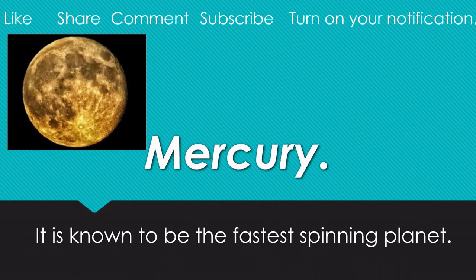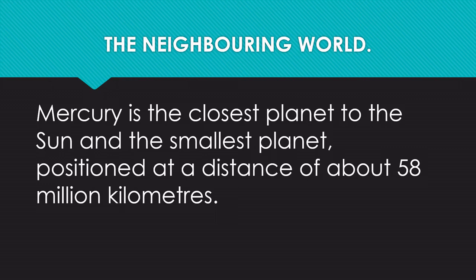Mercury is known to be the fastest spinning planet — the neighboring world. It is the closest planet to the sun and the smallest planet, positioned at a distance of about 58 million kilometers.